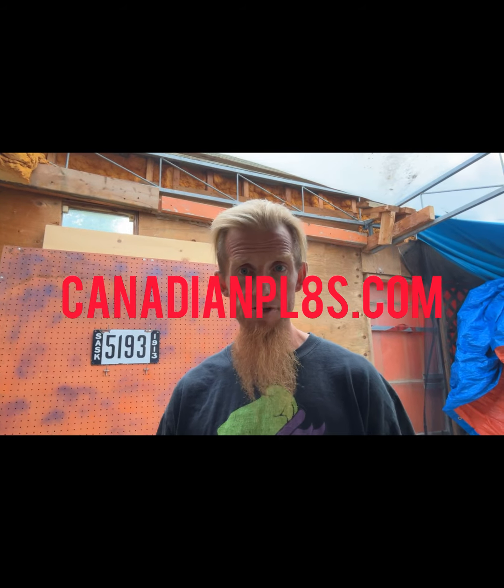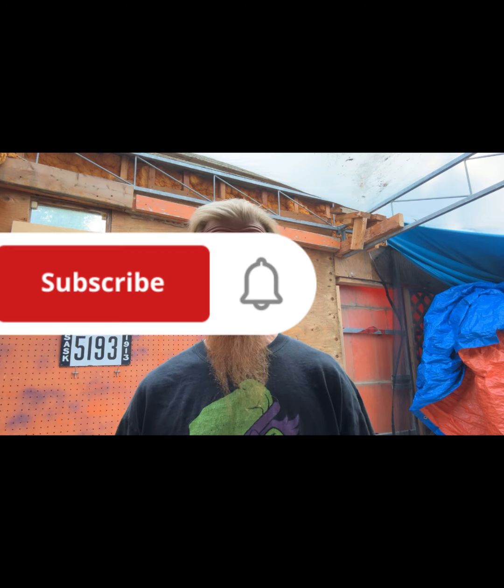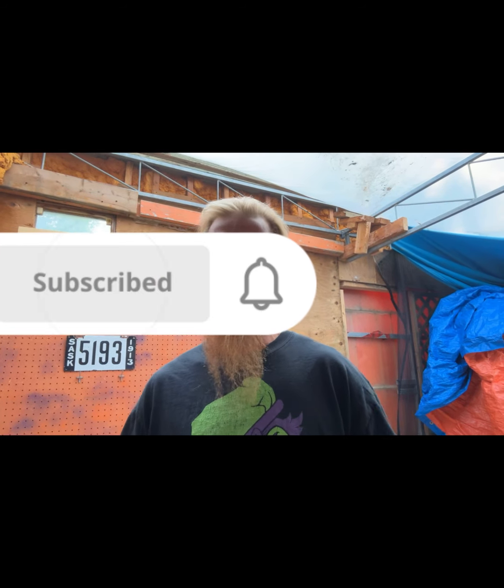Thanks to the Canadian License Plates page and Keith Murphy for letting me use your images, and thanks to ALPCA.org as well. We're going to keep making these videos — 1914 is coming up next, so keep watching and hit that subscribe button. I'm Willie, the crazy license plate guy.